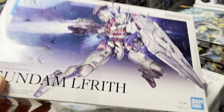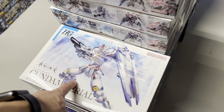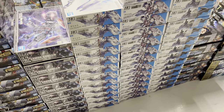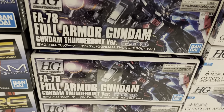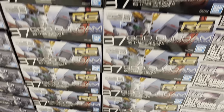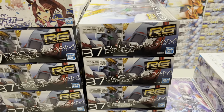We got a new restock of the Alfred — should last for at least some time. New Gundam Aerial — this was what I could get from my third delivery. More Gundam Thunderbolts, the Full Armor Gundam. We got a new huge restock of the God Gundam — we're not gonna run out of them this time for quite a bit.